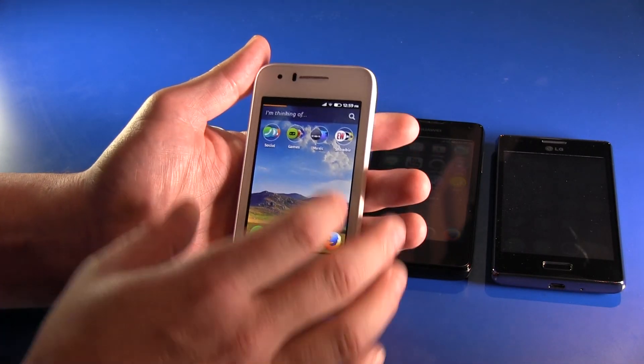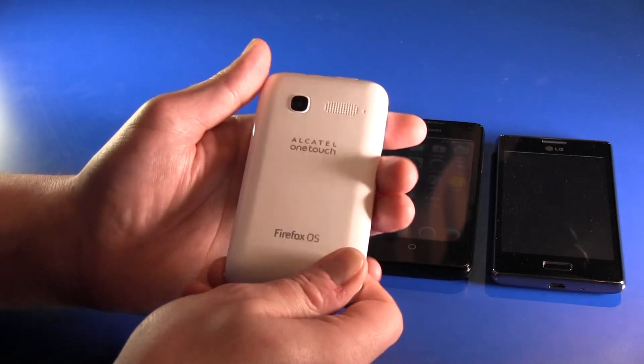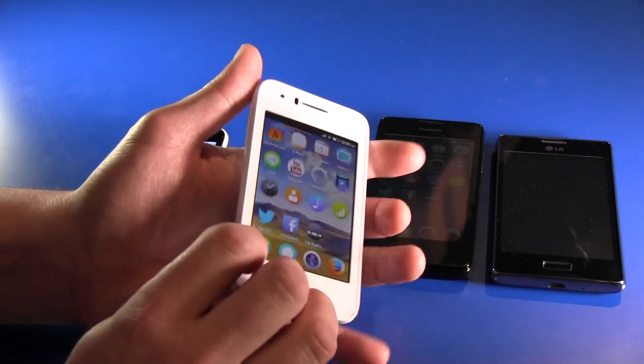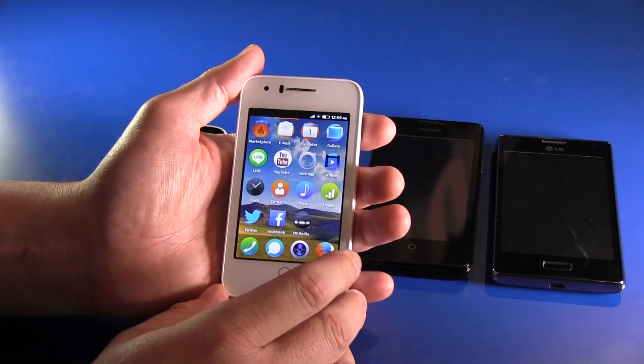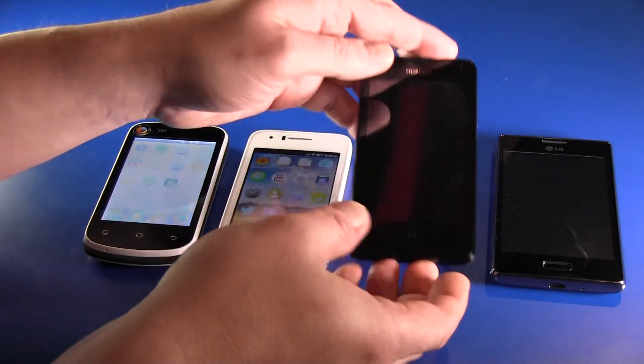So this one could show up. I do not have any prices or dates or whatever. These are just devices these manufacturers have shown here or announced in Barcelona at the Mobile World Congress. These are the three I can present you at the moment.